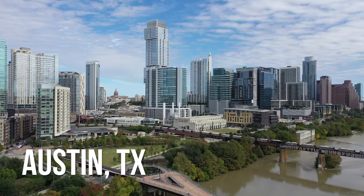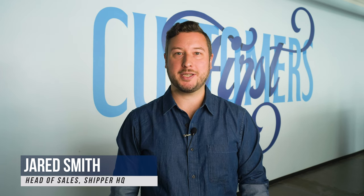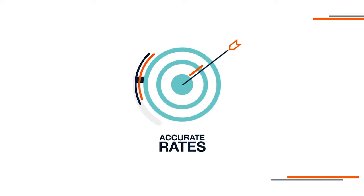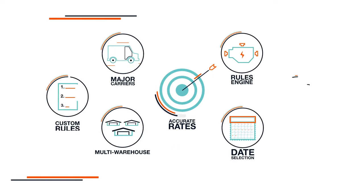My name is Jared Smith and I'm the head of sales at ShipperHQ. ShipperHQ gives a merchant total control over the shipping experience they present to their customers in the cart and checkout of their website. Hey Ken, how are you doing? Good, how are you doing Jared? I know you have some challenges with respect to shipping and some things you'd like to improve. Give me a rundown on what that looks like and we'll see how we can help out.